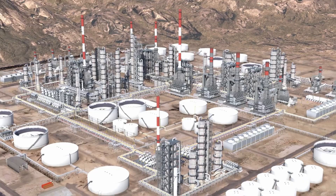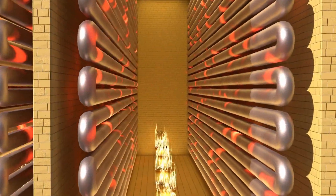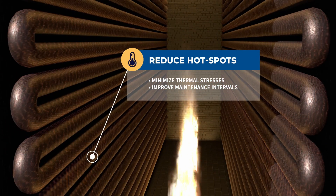You shouldn't view EmoShield as just a novel ceramic coating that we apply to your burners and that's it. Anywhere where heat transfer or high energy intensity is a factor, EmoShield has a place. Increasing the uniformity of heat dissipation reduces the prevalence of hot spots throughout your equipment, minimizing thermal stresses and improving maintenance intervals.